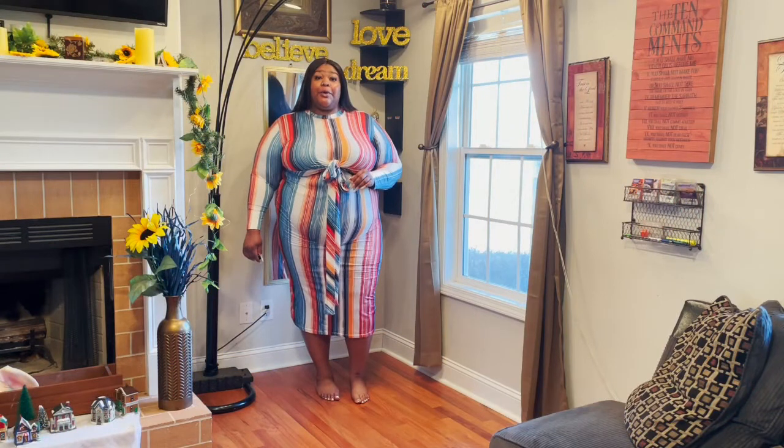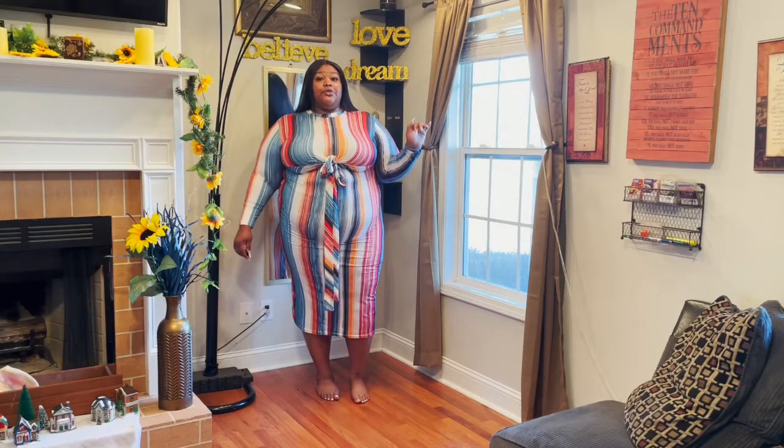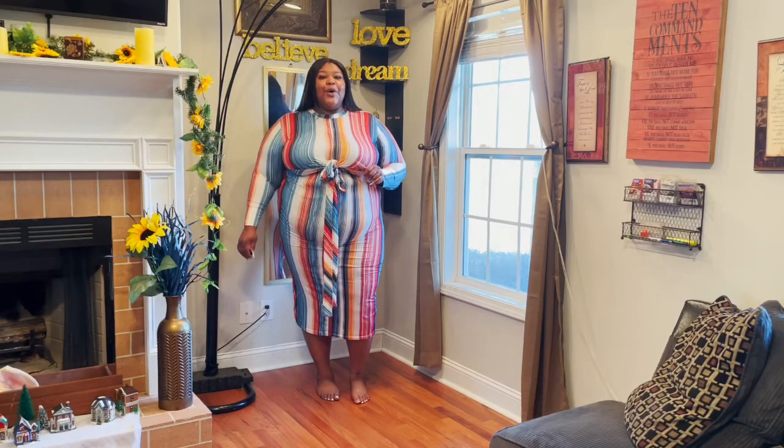Hi guys, curvy girlie here and welcome to Curbside Trends. Today we're going to be doing a haul for Shein. I'm really excited because I got some really cute pieces and I'm hoping everything works out — I have a trip planned in two weeks and a lot of these pieces are for that trip. If you are new here, welcome! Be sure to like, comment, and subscribe. If you are not new here, welcome back gorgeous or handsome.